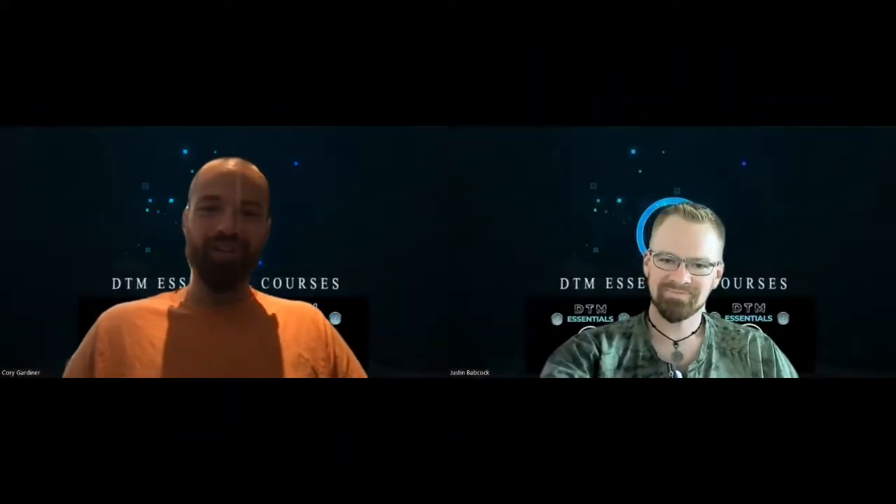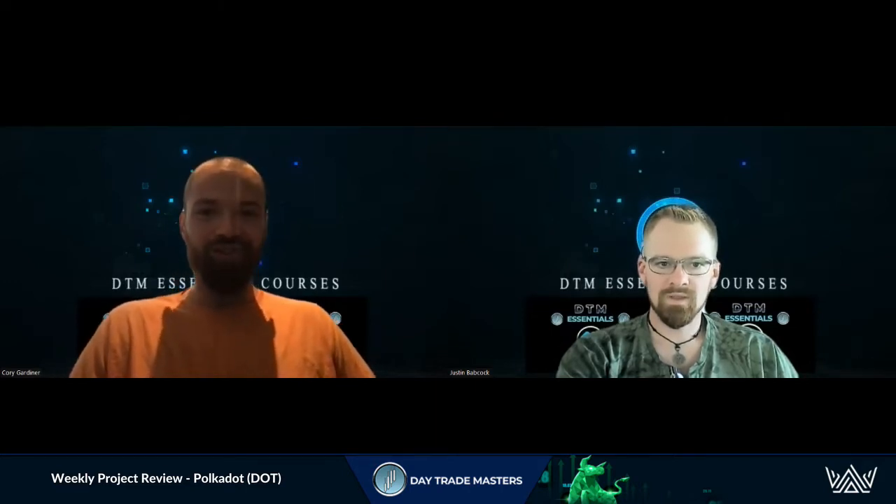Welcome to Project Review of the Week with Justin and Corey. We have a hot one this week: Polkadot. It's a project that I've been meaning to dive a lot further into, especially with the DeFi stuff. There's a couple of their parachains that I've been keeping a very close eye on, as they are ones I want to get into personally for this next run up in crypto. Justin, you want to share a little bit?